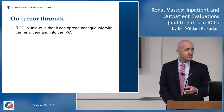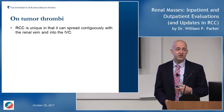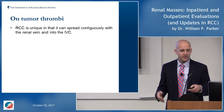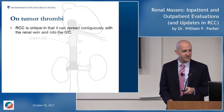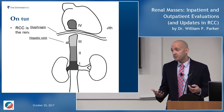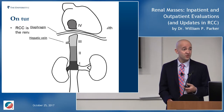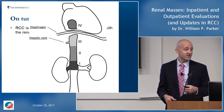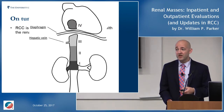Kidney cancer is unique in that it can spread contiguously through the renal vein into the inferior vena cava — tumor thrombus. We classify thrombi by how high they extend. Level I and II thrombi are below the liver — these are safe in the sense that this is contiguous cancer spread, not a thrombus that will suddenly break off or embolize. These are urgencies but not emergencies, typically needing treatment within the next couple of weeks, not the next day.